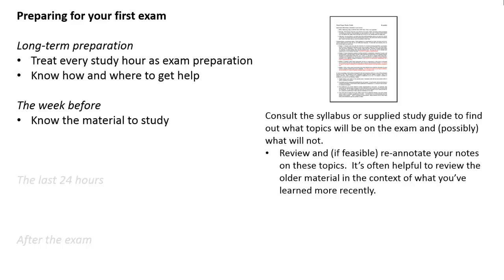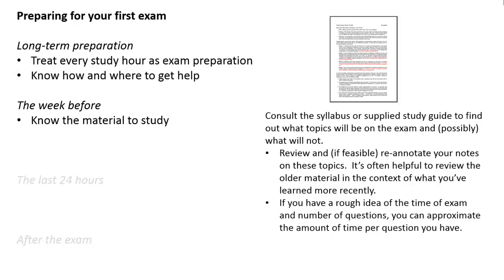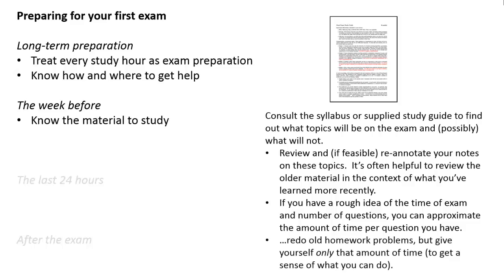Reviewing older material in the context of what you've learned more recently is also a helpful way of putting that information back in your head. But if you know the amount of time the test is going to be and have a rough idea of the number of questions, you can approximate the amount of time per question. For example, if it's a 50-minute exam with 10 problems on it, that's going to give you about 5 minutes per problem. Then you could go back and redo old homework problems, but give yourself only that 5 minutes to get a sense of what you can do with that amount of time.